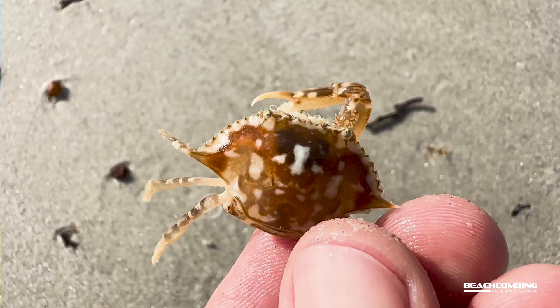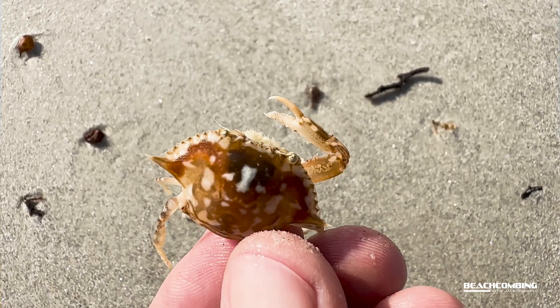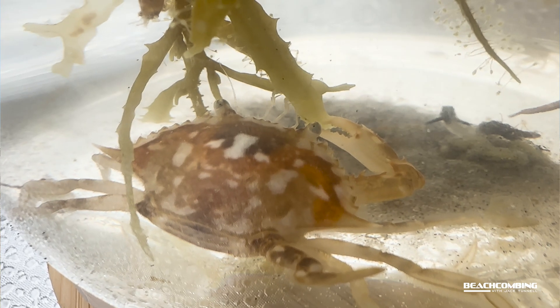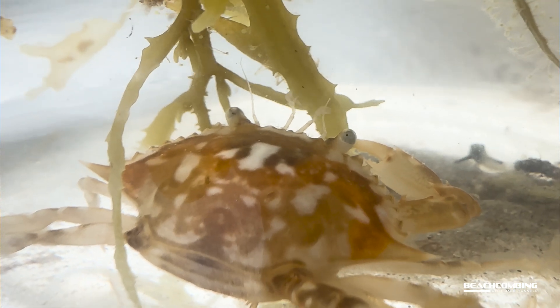So these crabs here — now this one only has one claw — I don't know if you can see the colors there, and I'll try to get some close-up shots here, but it really looks like the sargassum. It's kind of camouflaged in the seaweed so that things can't see it, and that's because of the predators that like to eat it.